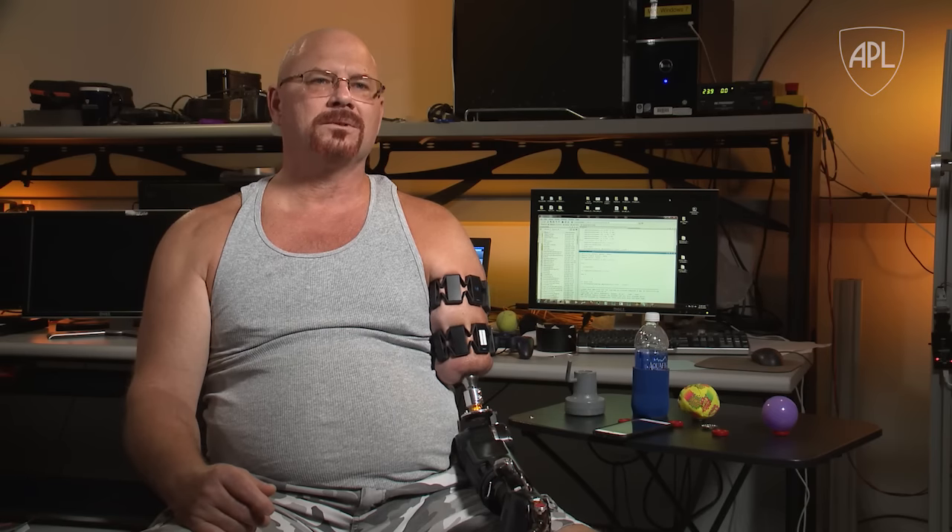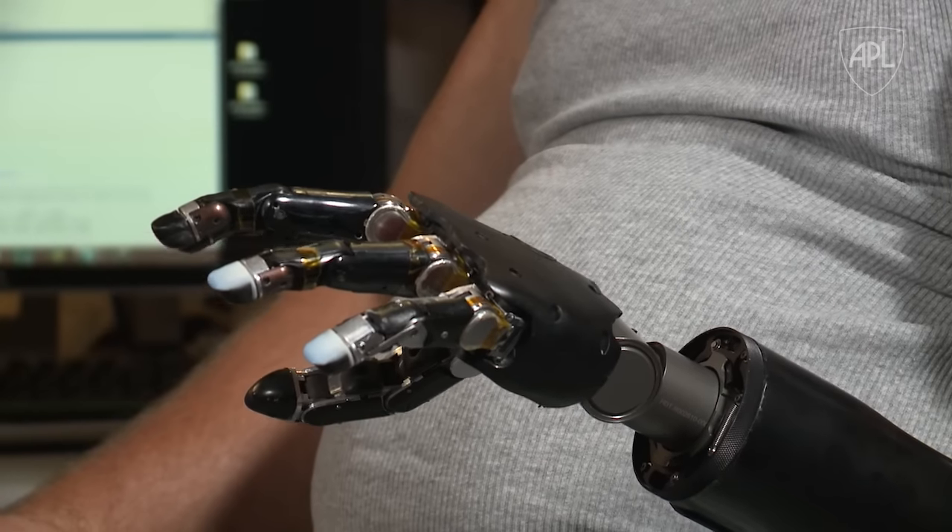I set a goal for me, personally, to try to bring forth a prosthetic that would be as near a normal human arm as you can get. Another goal for Johnny is to be able to go home one day with the modular prosthetic limb.